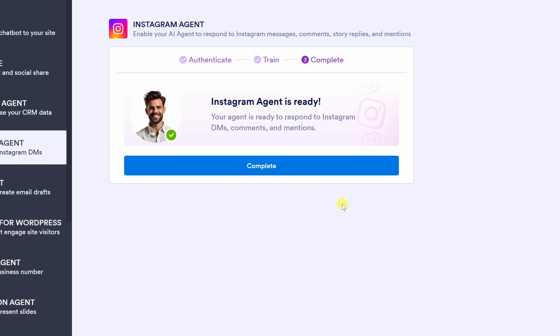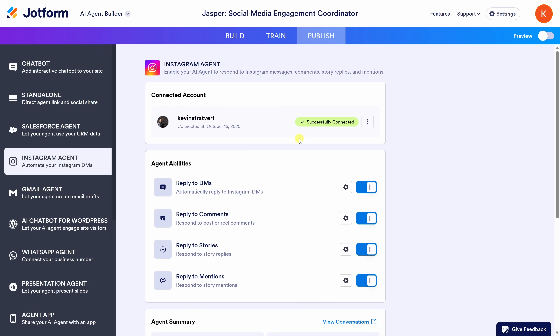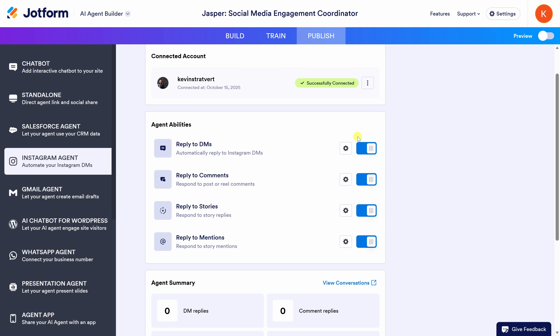My Instagram agent is ready to start using. It can now automatically reply to DMs, comments, and story mentions. Of course, you might want to fine-tune a few settings first, so let's click on Complete. This drops us into the main dashboard. Right here at the top, you can see that my Instagram account is connected, and right down below you can see all the different agent abilities — it can reply to DMs, reply to comments, reply to stories, and also reply to mentions.